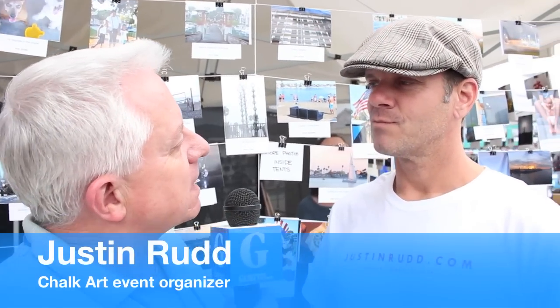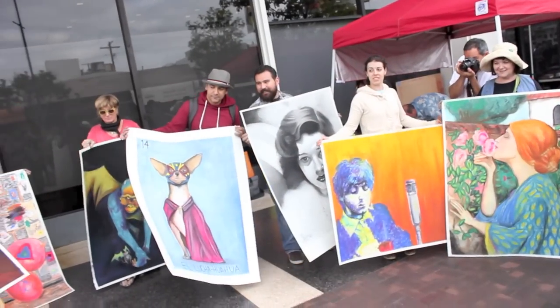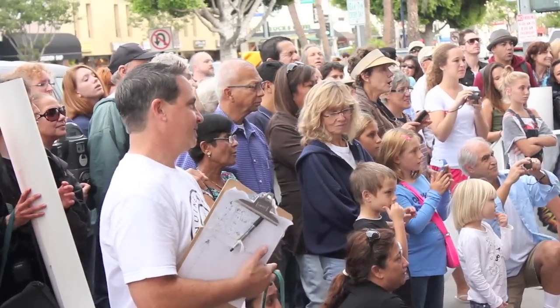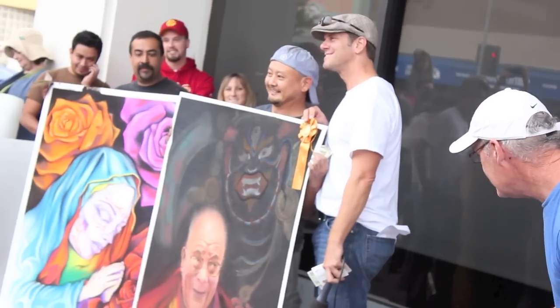You always have a big turnout for this event. What do you think the attraction is for the artists? This is the ninth year for it. The attraction is they get treated well. We appreciate them, and we show them our appreciation — we give them everything for free, including pizza lunch, free chalk, free paper that they're drawing on, and we have cash prizes. There's $1,000 in cash prizes, and that's always attractive to people.